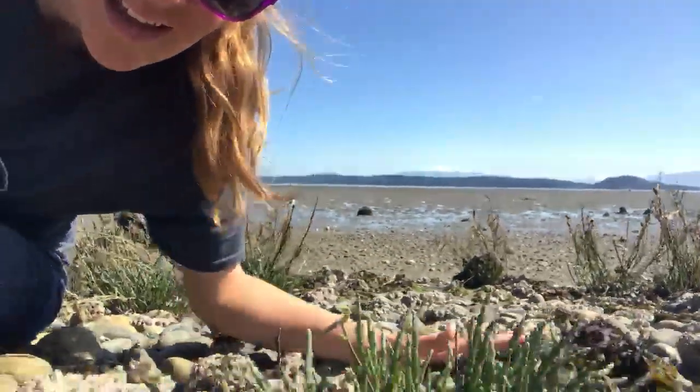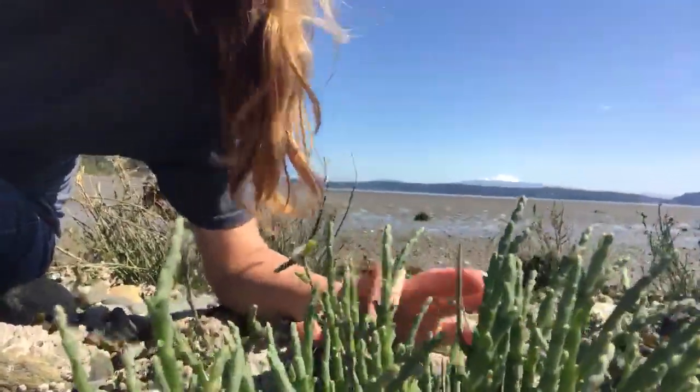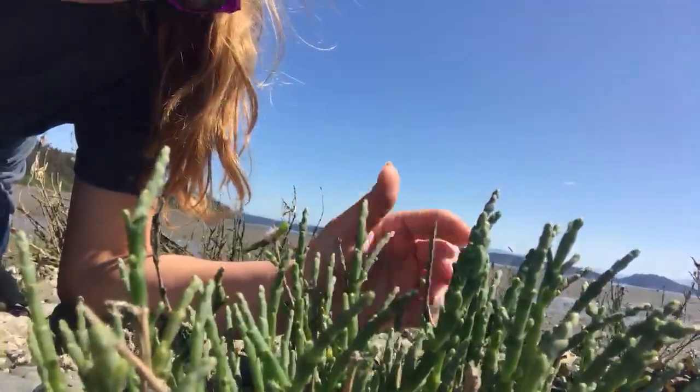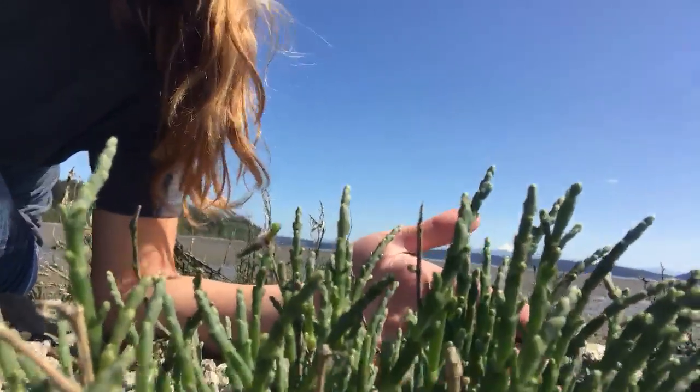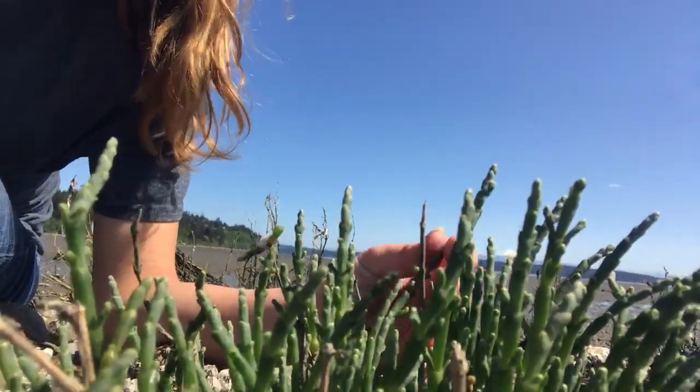I wanted to share with you one of my favorite native plants in this ecosystem, which is called pickleweed. Pickleweed is a plant you'll find often in estuaries or salt water systems. Pretty much any high salt system, so even salt dunes will have pickleweed.